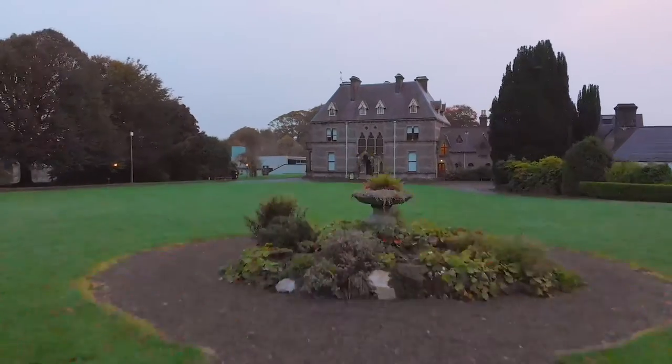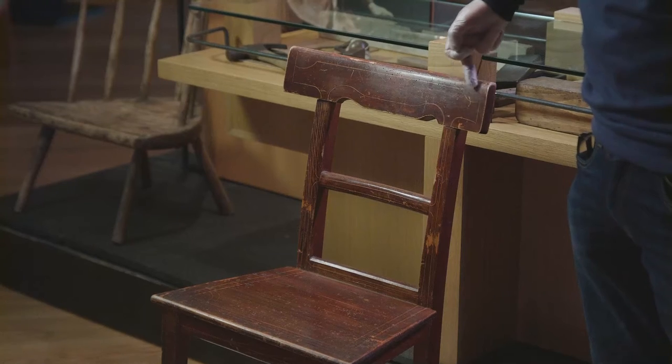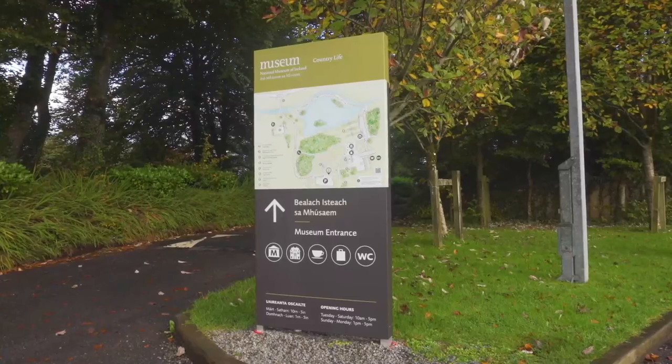Welcome to the National Museum of Ireland Country Life. My name is Rosa Meehan, and I'm one of the curators here. In this video we're going to look at the Irish Folklife collection. We'll take a look at the furniture collection with a particular focus on chairs — the craftsmanship, the styles, the design, the making. The chairs on display have been collected over the last hundred years by previous curators. Let's step inside and have a look.